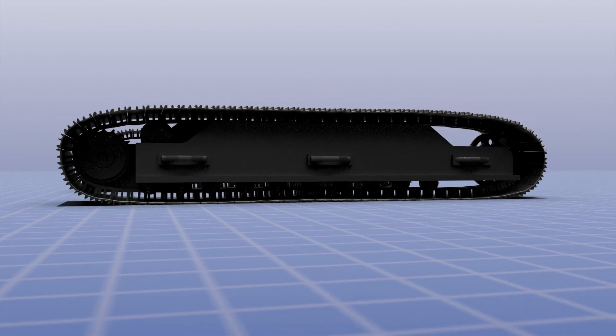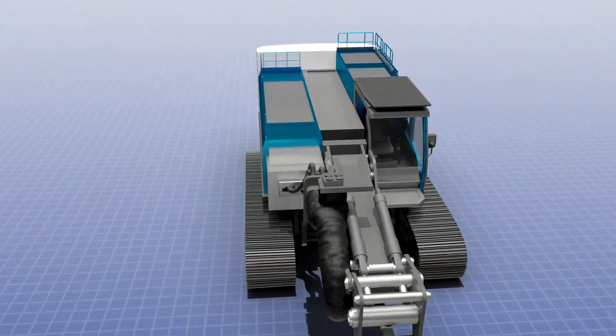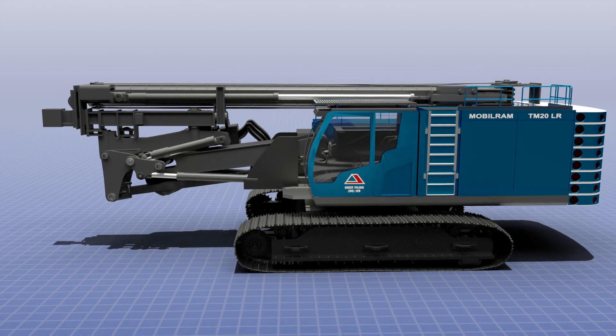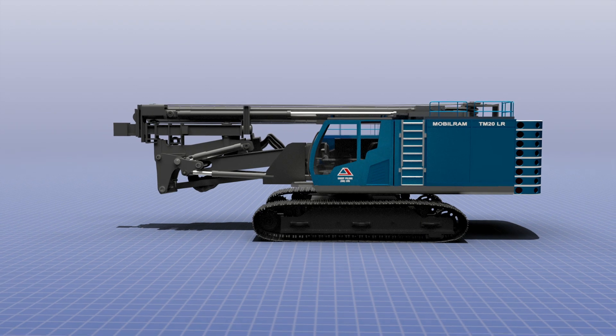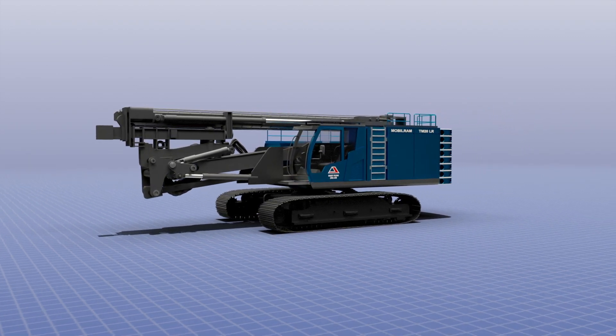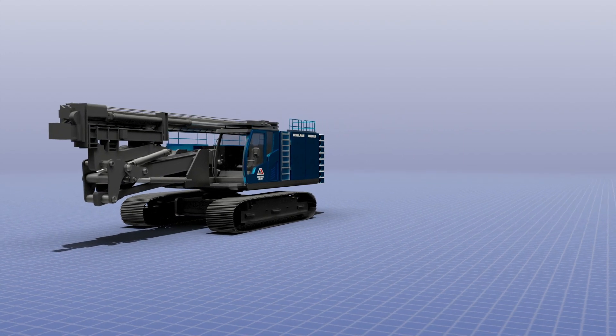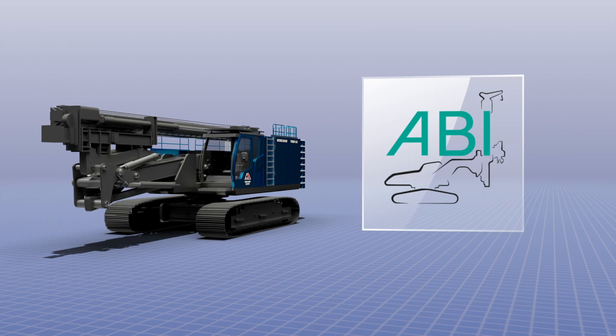Sheet Piling UK Limited are delighted to launch the TM20 Long Reach Telescopic Leader Rig, offering several key benefits aimed specifically at revolutionising sheet pile installation across a number of construction sectors. The Long Reach Rig is manufactured exclusively for Sheet Piling UK Limited by the world's leading rig manufacturer, ABI Group.